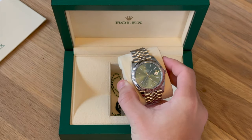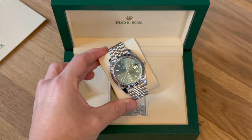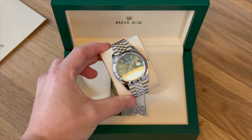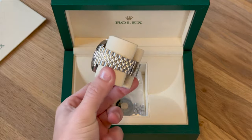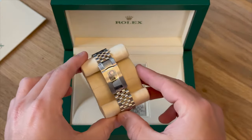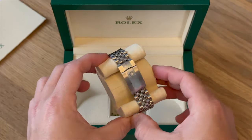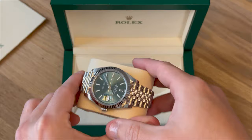This is the brand new Datejust 41 2022 model with the green dial, the fluted bezel, and the Jubilee bracelet. I think it's probably the best configuration of the watch you can get. It looks absolutely stunning, and in person it really, really does pop.